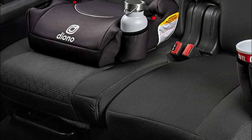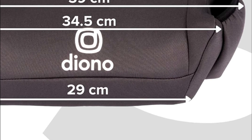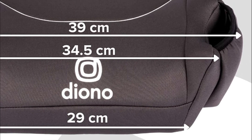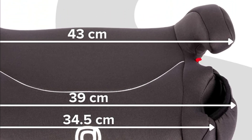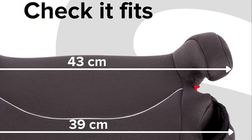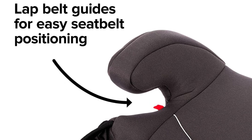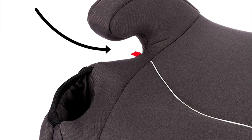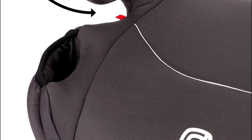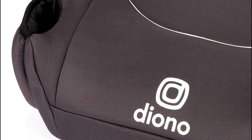Your child will enjoy a comfortable and safe ride whether you're taking them to school, a playdate with a friend, or an overnight visit with grandparents. The Solana is lightweight and allows you to move the seat between vehicles effortlessly. It comes in a range of bright and vibrant color choices with comfortable fabric covers that can be easily removed and machine-washed.